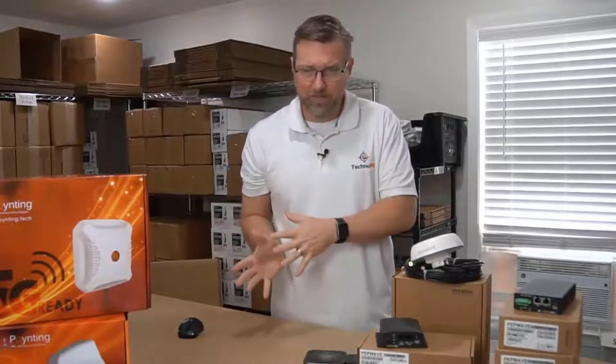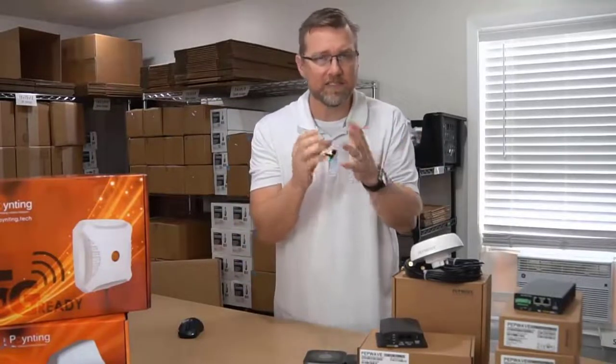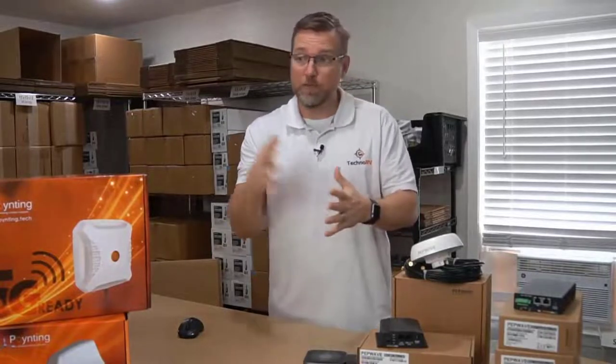Any data that ever leaves your PepWave device is going to be in these smaller pieces, encoded with this military-grade encryption. So if you're worried about security - maybe you work for a company and they require a certain level of encryption to even be on their server - then the PepWave is going to have you covered.